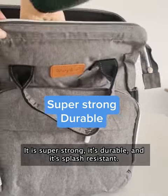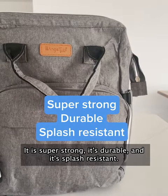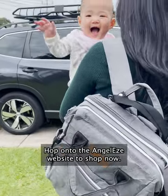It is super strong, it's durable and it's splash resistant. Hop onto the Angel Ease website to shop now.